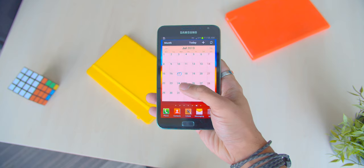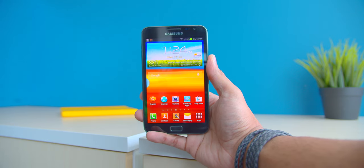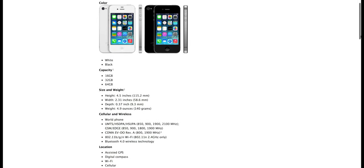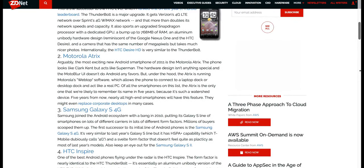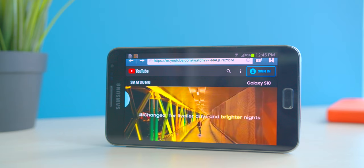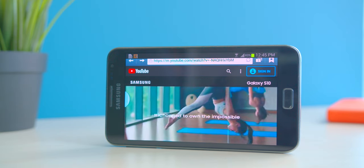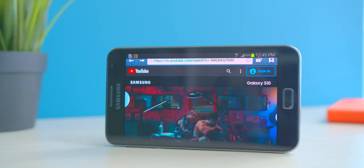The Galaxy Note was ahead of its time with a 5.3-inch display, and don't forget in 2011, the iPhone had a screen size of only 3.5 inches, and typical Android devices were supporting a 4 or 4.5-inch display. Not only was the display something really futuristic, but it also had a 16 by 10 aspect ratio, which is starting to be quite popular in 2019.